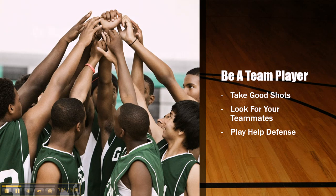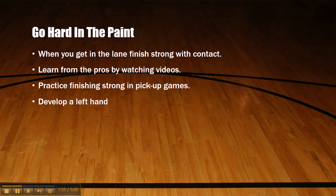Go hard in the paint. When you get in the lane, finish strong through contact. Learn from the pros by watching videos — watch Derrick Rose, watch Dwyane Wade in his prime, watch LeBron James. See how these players get to the rack; they go strong, not weak. Practice finishing strong in pickup games. Play a lot of pickup games and don't be afraid to drive to the rack. Learn from your mistakes — if it feels awkward, that's good, that means you're getting better.